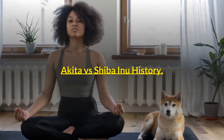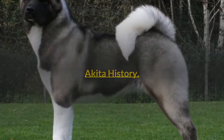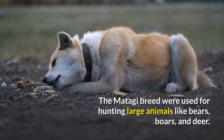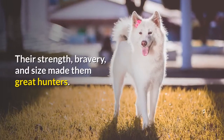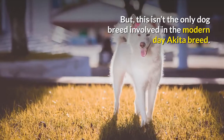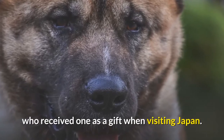Akita vs Shiba Inu History. Both the Akita and Shiba Inu breeds have ancient histories that originate in Japan. The Akita breed comes from a line of hunting dogs known as the Matagi, who were used for hunting large animals like bears, boars, and deer. Their strength, bravery, and size made them great hunters. Matagi dogs are known in Japanese history for being one of the oldest native dog breeds. The Akita was brought to America in 1938 by Helen Keller, who received one as a gift when visiting Japan.